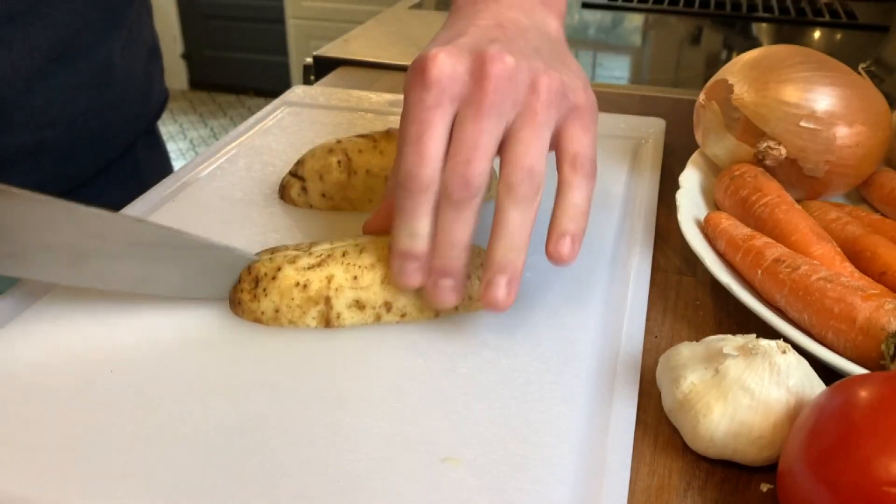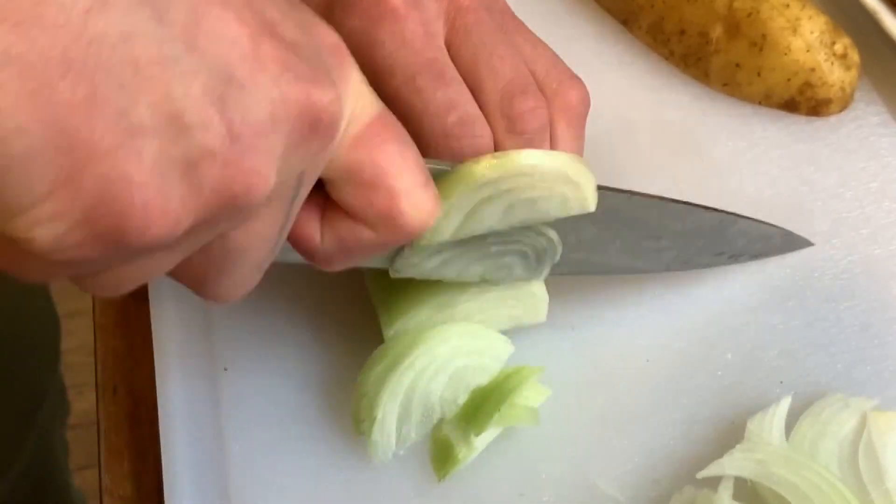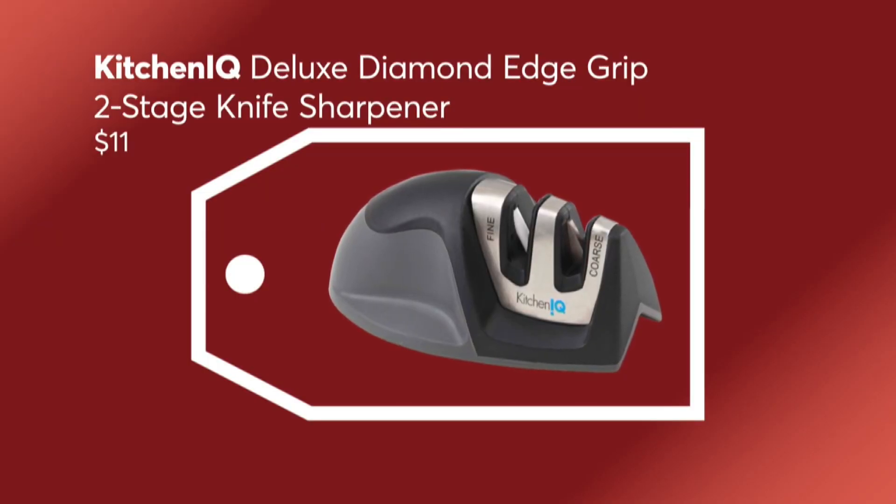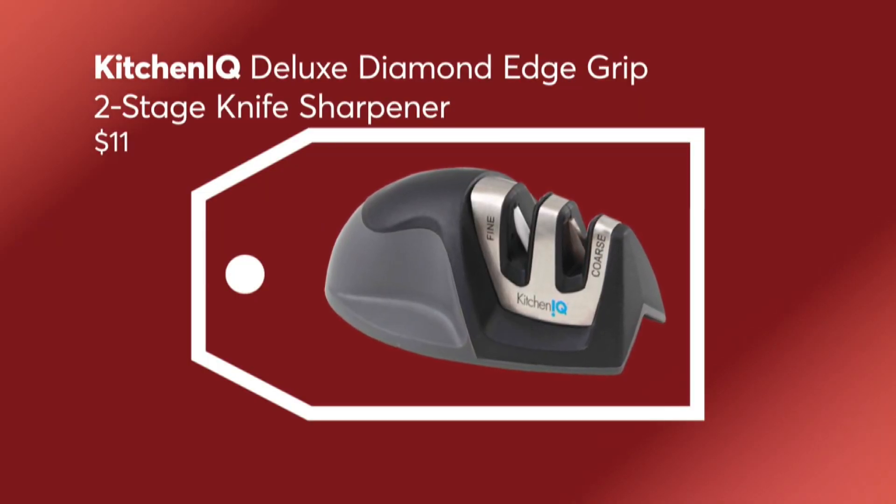A sharp knife is not only safer, it just works better. It makes meal prep easier and you don't have to spend a lot of money to get a great knife sharpener. Safety isn't expensive — for around $10, this manual Kitchen IQ sharpener sharpens knives fast.